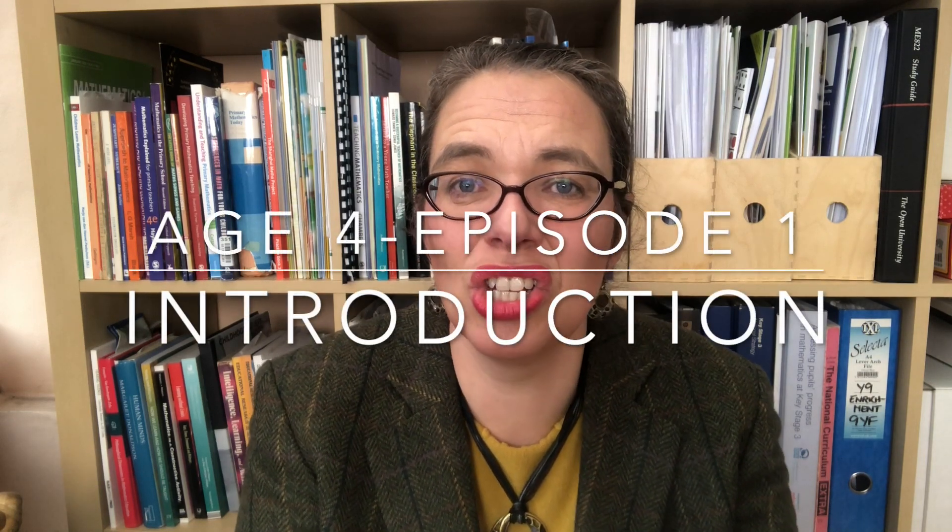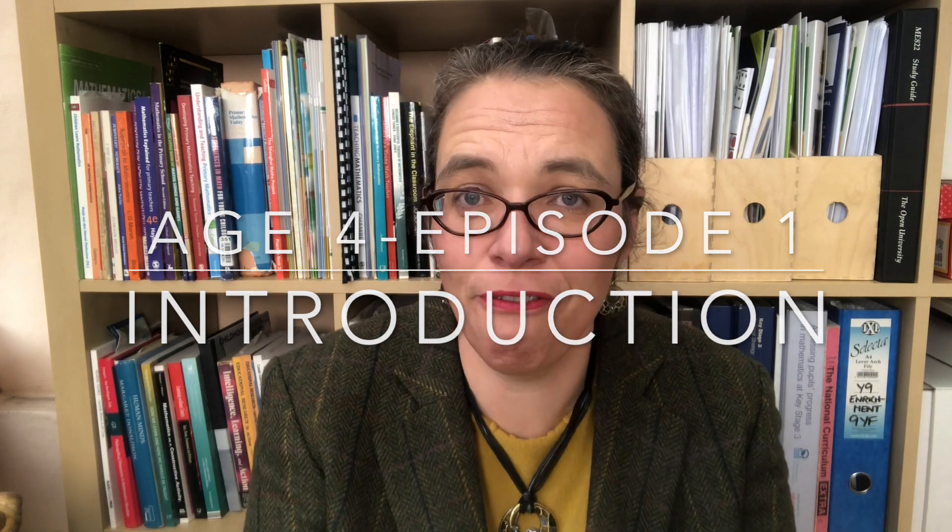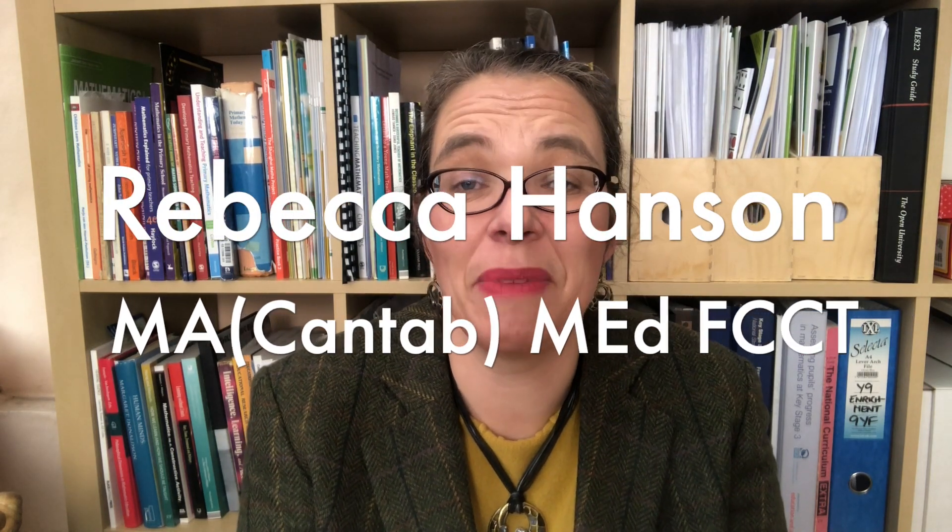Hello and welcome to this series on teaching maths to children in the year they start, when they are four years old. That's reception class in England and pre-kindergarten in the US. I'm Rebecca the maths lady, and I'm here to help you love your maths teaching and to make sure you know how to make every child in your class thrive with their maths.